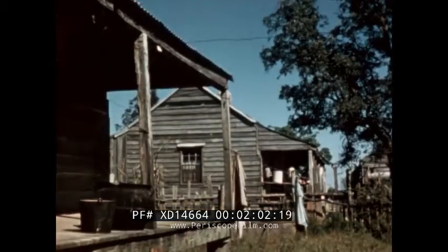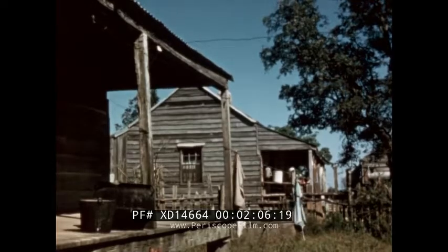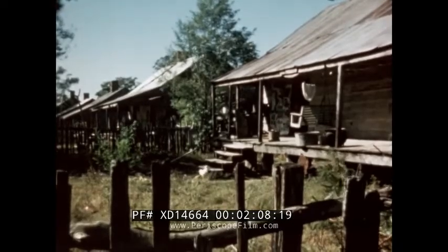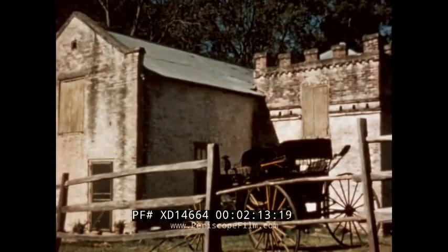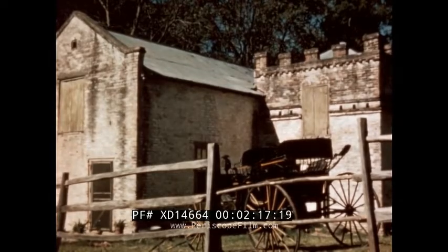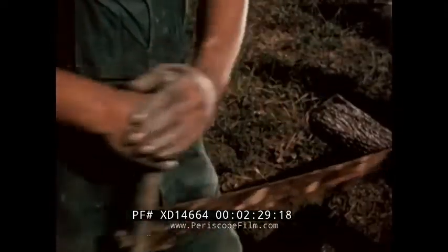We can still find remnants of some of these things on old plantations. These small houses were for the slaves who worked on the plantation. In this carriage house, the plantation vehicles were kept and repaired. In the blacksmith shop, such things as tools, wheel rims, and plowshares were made — and all of this was done by hand, the hand labor of the slaves.